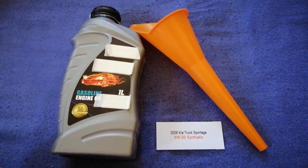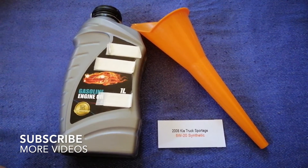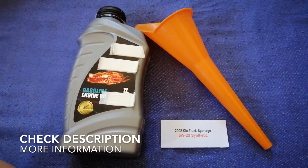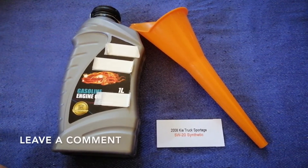Hey guys, welcome back. Today we're going to talk about the oil type for the 2008 KIA Sportage. If you're looking for what oil to buy for your car, I have already looked it up — just check the video description and I will try to leave the info there as well.